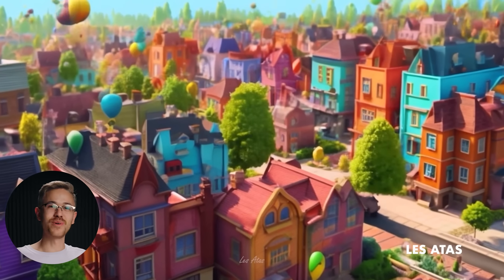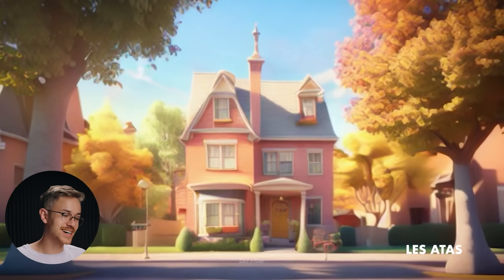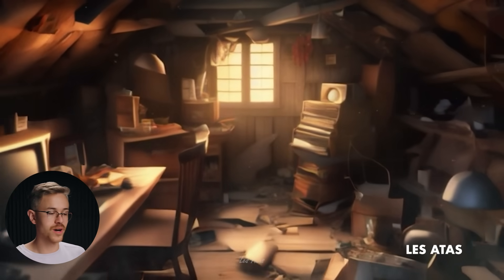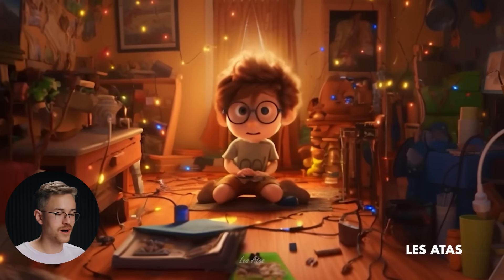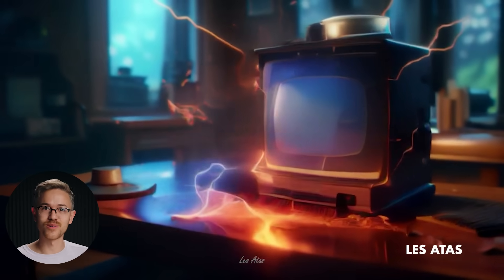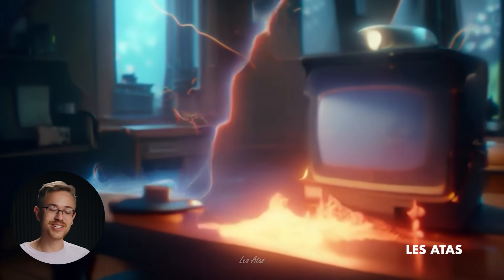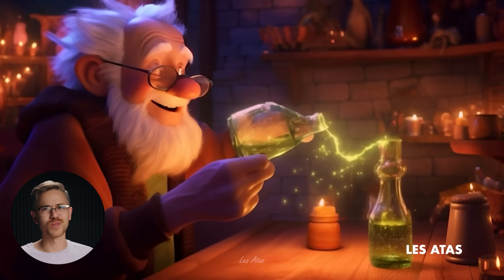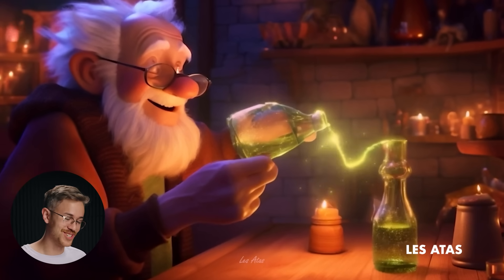Our student project of the week comes from Lei Atta, who put together a really interesting concept of an animated film where a kid finds his grandpa's computer and it has the power to bring incredible things to life. It really showcases the use of in-painting to help tell a story, and there's a monster dinosaur at the end that looks really fun. Fantastic work on your assignment.